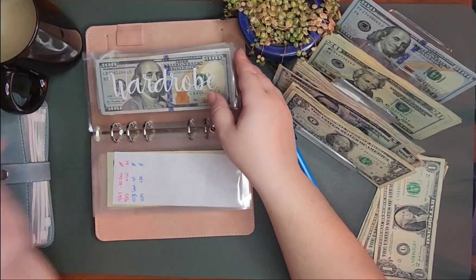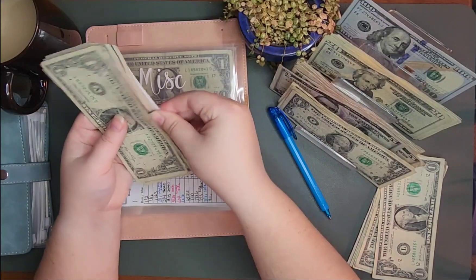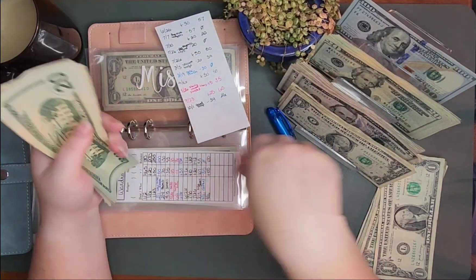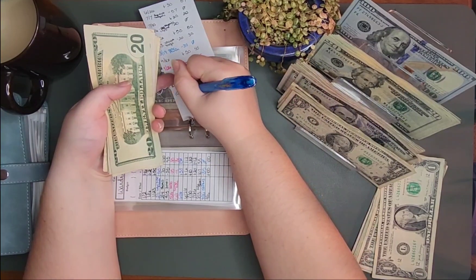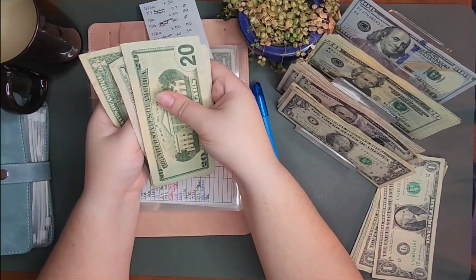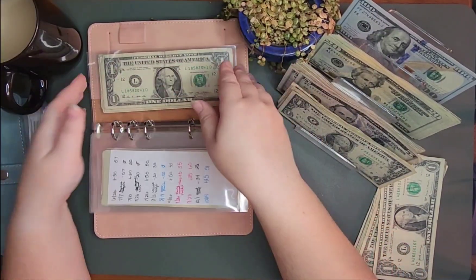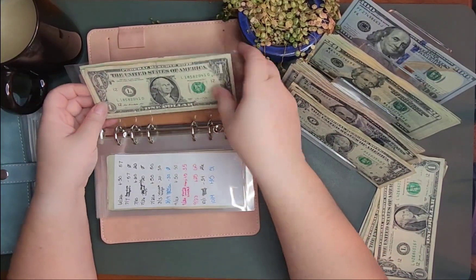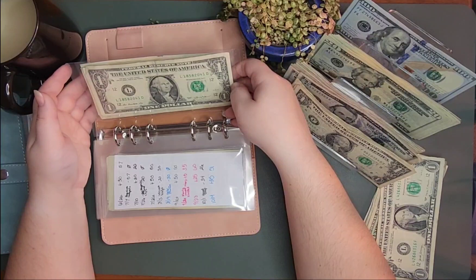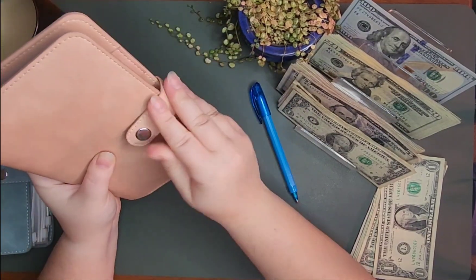Wardrobe is getting nothing this week. Miscellaneous household is getting $25. Gym is fully funded and, you guys, I'm debating between renewing my gym membership for next year. I really haven't gone that much to justify spending this much so I'm not sure. But it is fully funded, so when I decide what I'm going to do, I have the money.